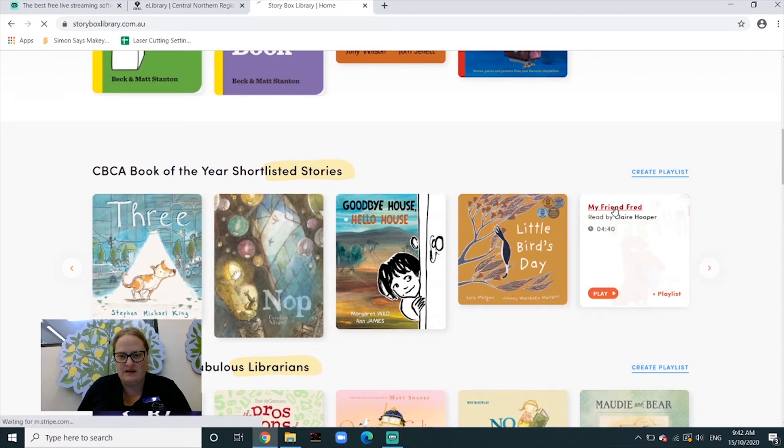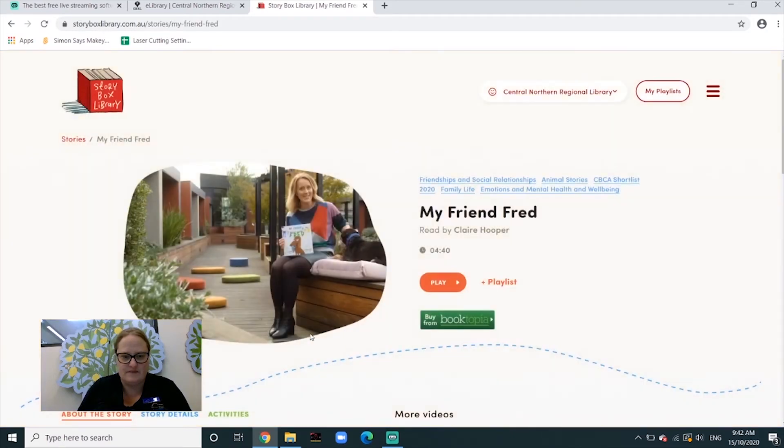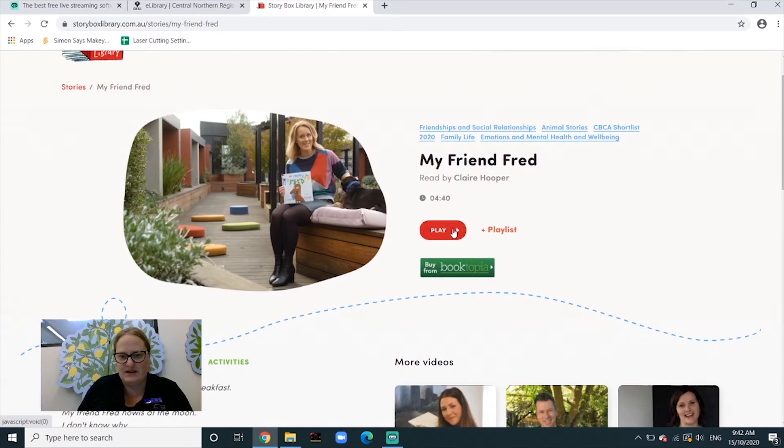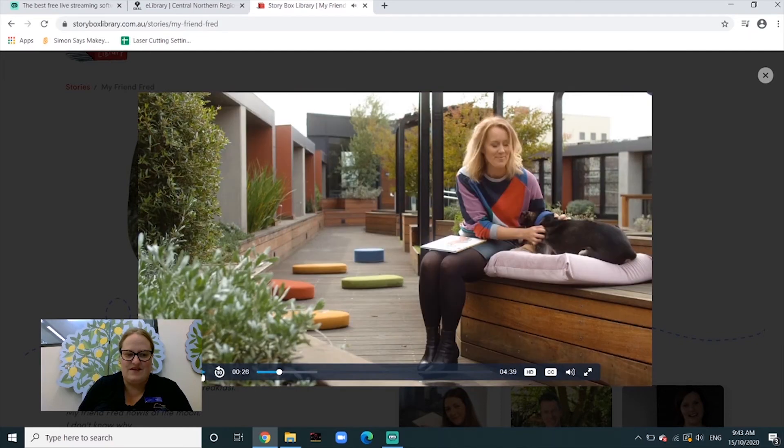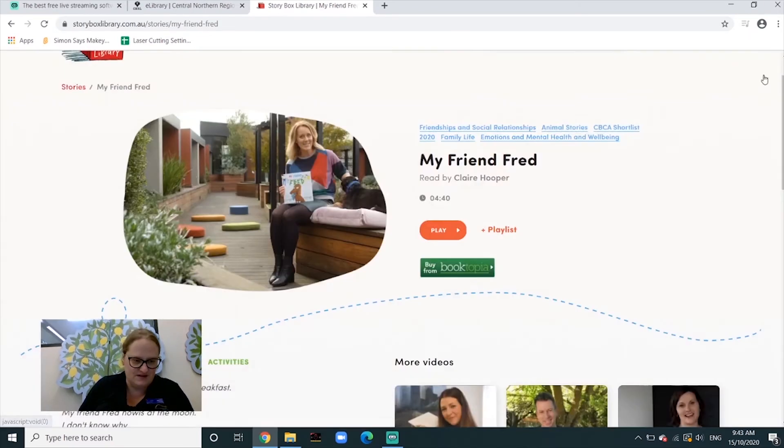We click on the book, then press play. As you can see, you can just go in there and watch numerous stories.